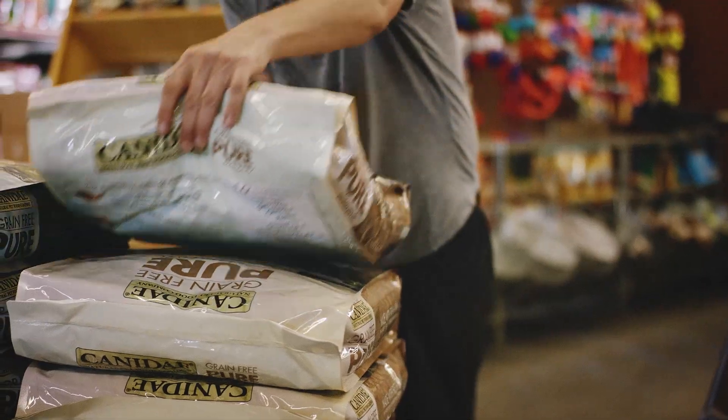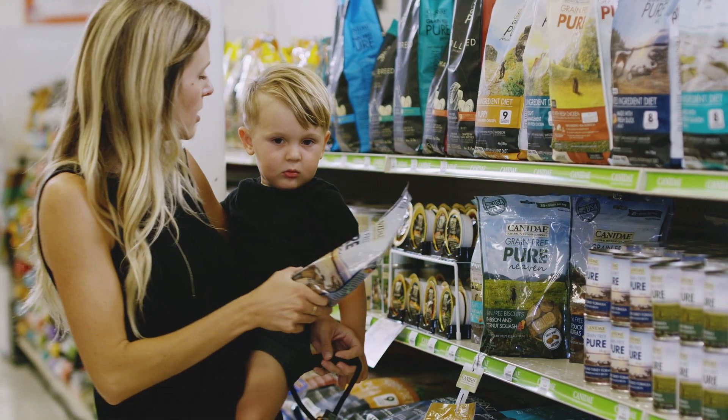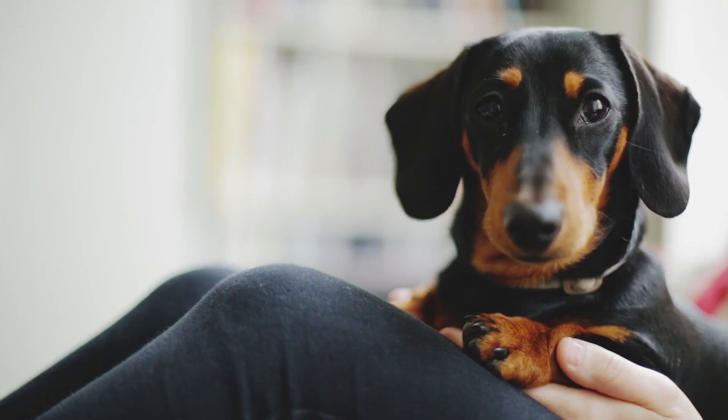Choosing the right pet food for our pets can be hard. That's why Canaday has developed three lines of pet foods that offer a variety of solutions that every pet owner can appreciate.